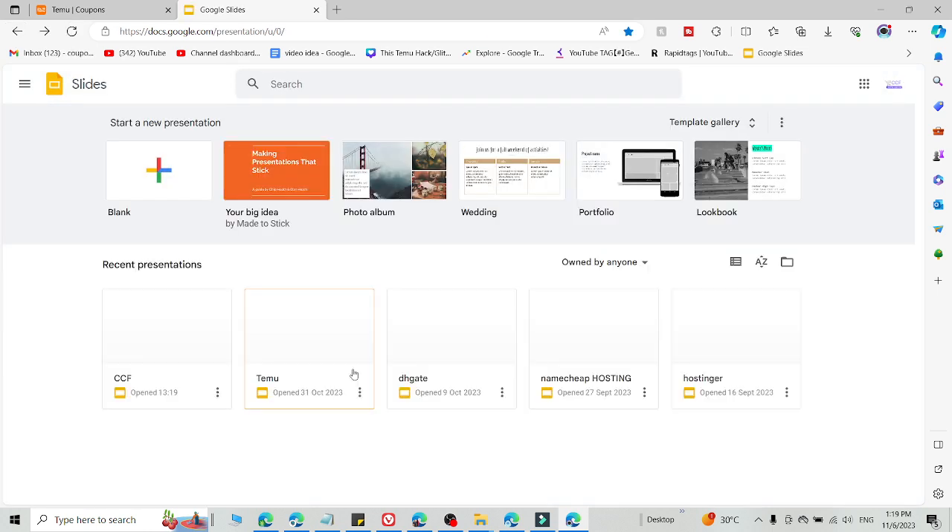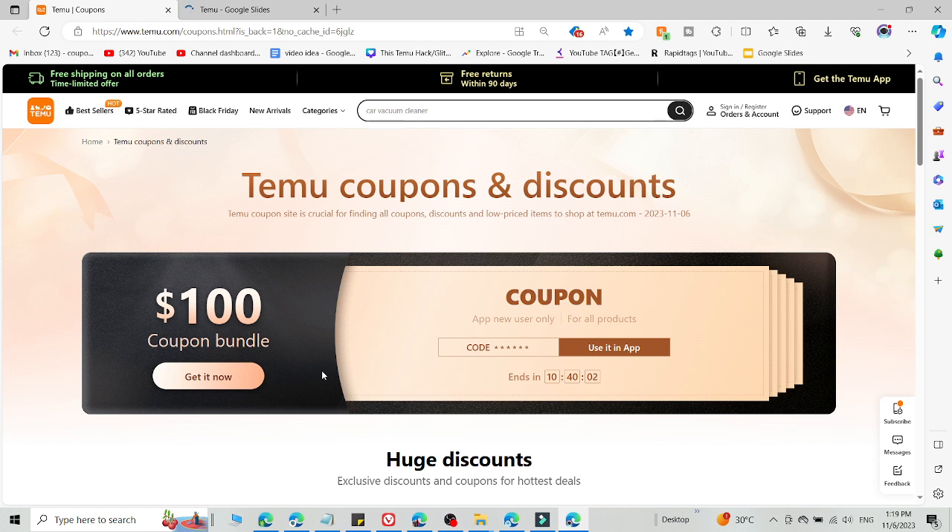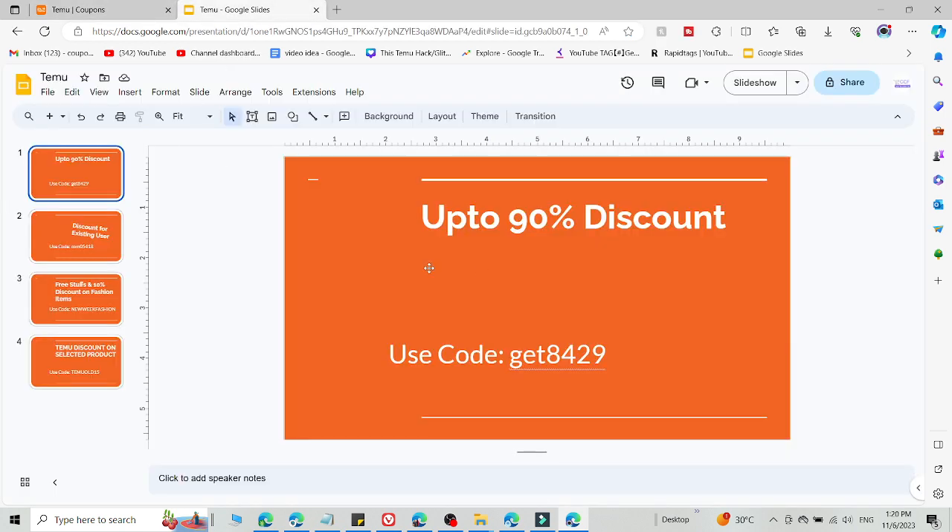What you need to do is access all these promo codes from the link in the description, because that link is a customized link. If you click on that link, you will be redirected to this page, and after that you are able to use the promo codes I am going to share right now, because these codes are working only through the link in the description.